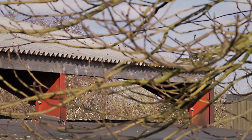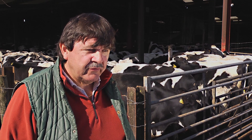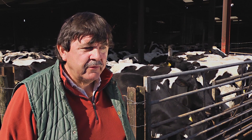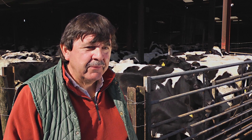Through the Catchment-Sensitive Area scheme, we've had a number of small roof projects done, which has kept rainwater away from possible contamination. We've also had soil sampling and a soil management visit, which identifies what we should be doing and what we shouldn't be doing.